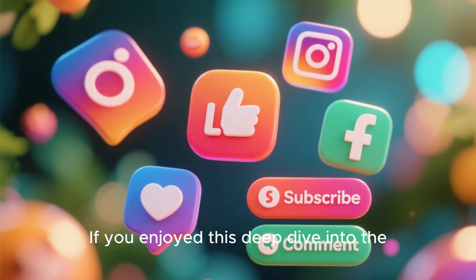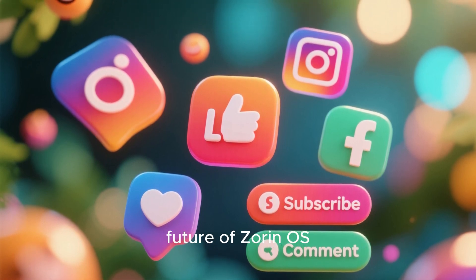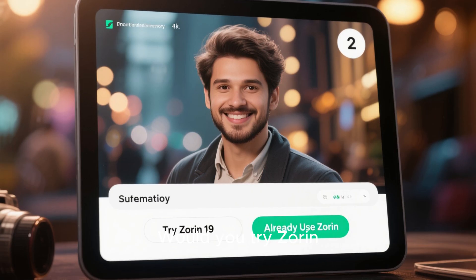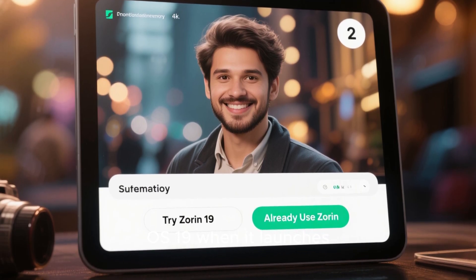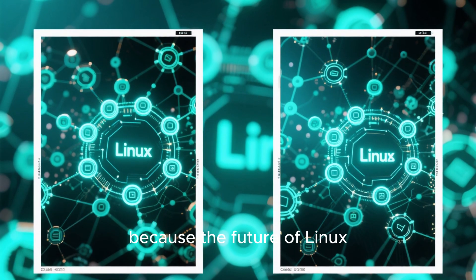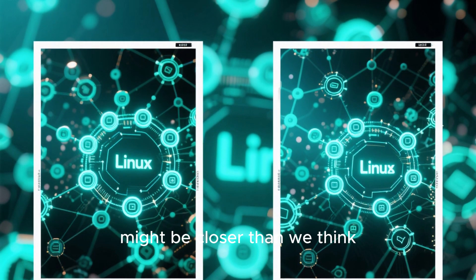Thanks for watching. If you enjoyed this deep dive into the future of Zorin OS, make sure to like, subscribe, and drop your thoughts in the comments. Would you try Zorin OS 19 when it launches, or do you already use Zorin today? Let's discuss, because the future of Linux might be closer than we think.